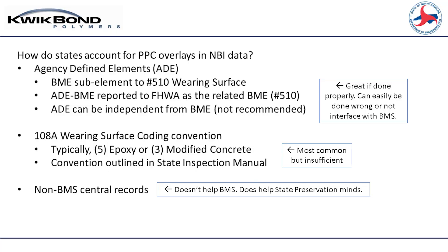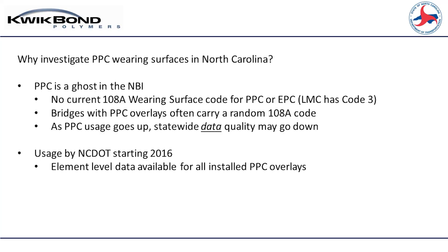We've been doing element inspections since 2012, and of course the old 108 recording. PPC did sort of not get captured because the way North Carolina treats that - we typically remove a portion of our deck and put back the same amount. When we do that, the way we read the definition, we were treating that as a zero for code 510. That then makes PPC a ghost. And in 108, unless you classify it as an epoxy or modified concrete, there's not a way to capture it there - so again, a ghost.